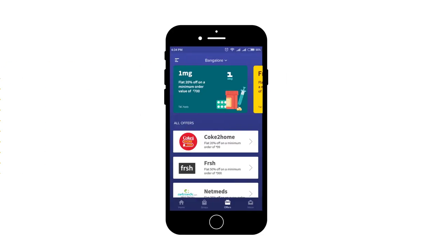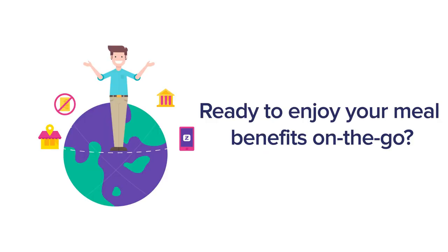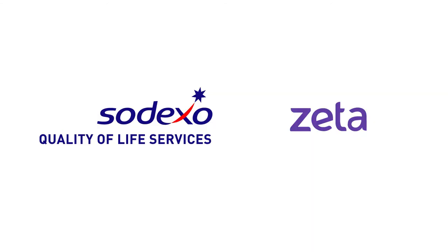Offers: Always looking for the best offers and discounts? They are now at your fingertips on the Offers tab. Ready to use your Sodexo Mealcard on the Zeta app? Download it today on iOS and Android. Have a delightful experience.